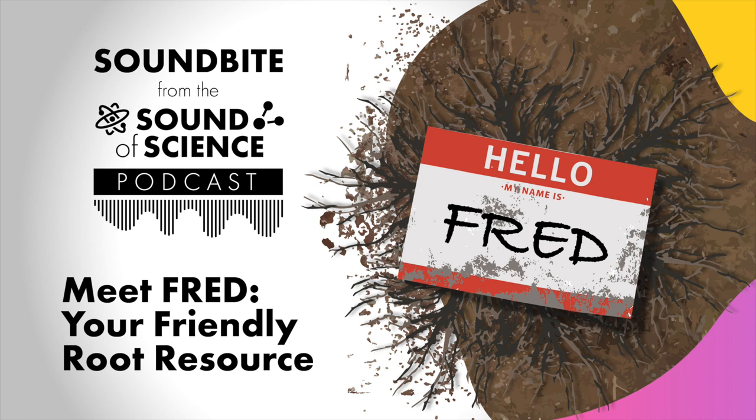FRED was first published in 2017. Since then, it's been downloaded hundreds of times. Folks are using it to compare to their own data, but they're also using it to do global analyses to understand differences across the world. And it's been downloaded almost 200 times by folks who want to use it to inform their models, which has been particularly exciting because that was the reason we started FRED in the first place — in the hopes that we could better represent roots in these terrestrial biosphere models.